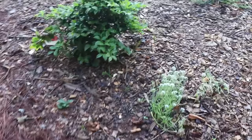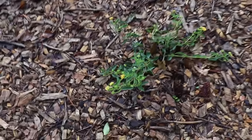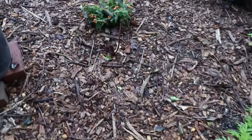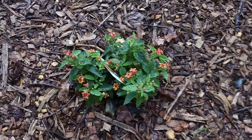We'll slide back around through here. Here's another lantana — these should be at full bloom right now, but it's just been so cool outside. There's a yellow flowering one and one here that has kind of an orangish-reddish flower on it.